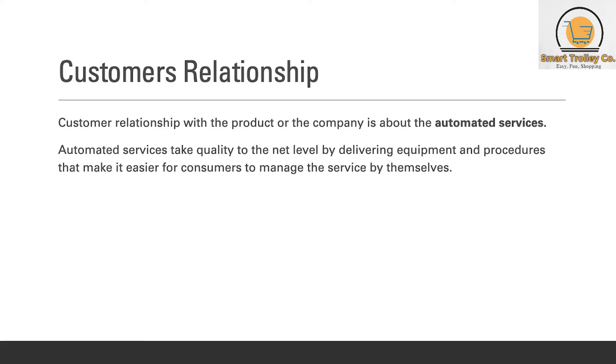Customer relationship with the product and the company is about automated services. Automated services take quality to the next level by delivering equipment and procedures that make it easier for consumers to manage the service by themselves.